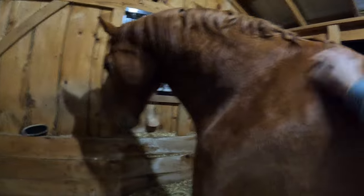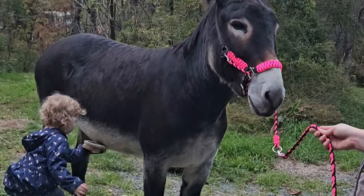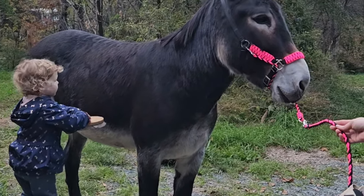Spending time grooming your horse definitely increases the bond between you and your horse. Many horses thoroughly enjoy a good grooming, and some of them really love the currying and the scratching. Some of them might have a case of the itchies, so they just absolutely love it.